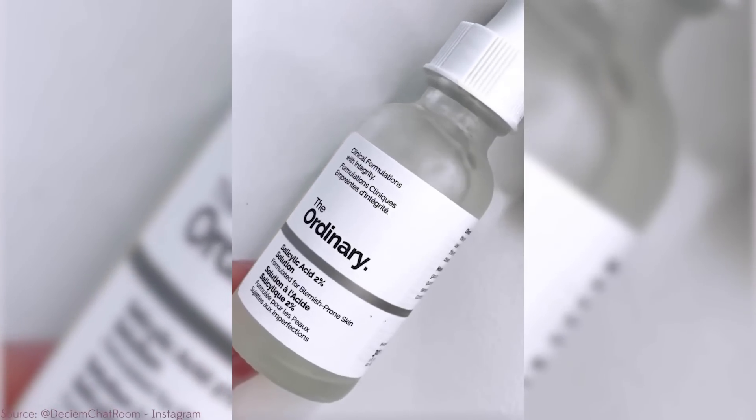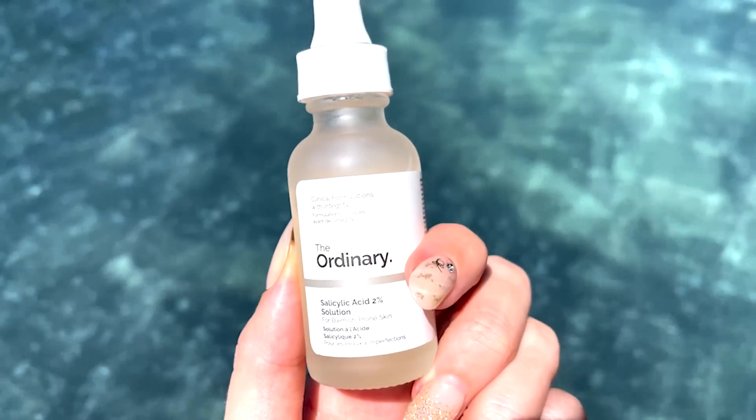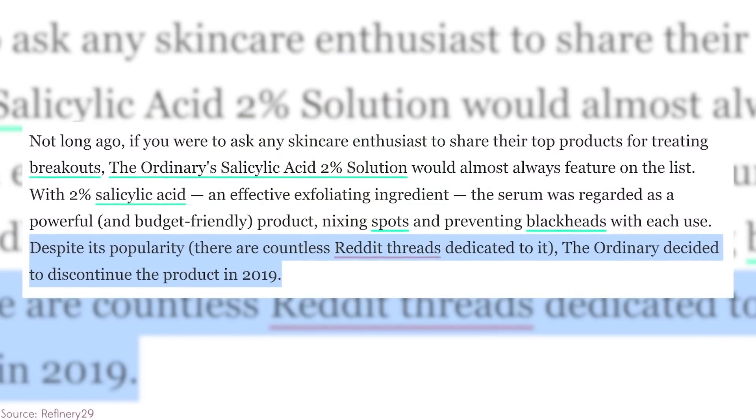This was probably the fourth or fifth Ordinary purchase I ever made. The salicylic acid from The Ordinary was one of my favorites as someone who is very oily and acne prone. But let me tell you, this product is not for the faint of heart. And shortly after I started using it, The Ordinary ripped it from shelves for literally over a year.